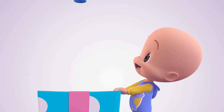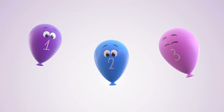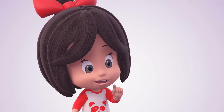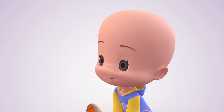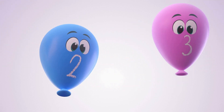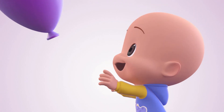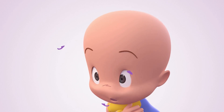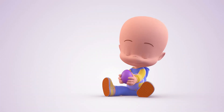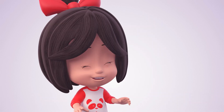One, two, three! How fun! Which one do you want? Cheese, cheese, cheese, cream! All of them! No, Cookie! You can only choose one!